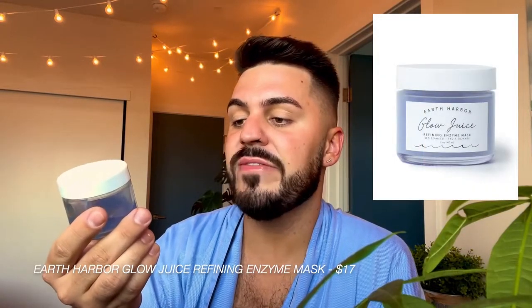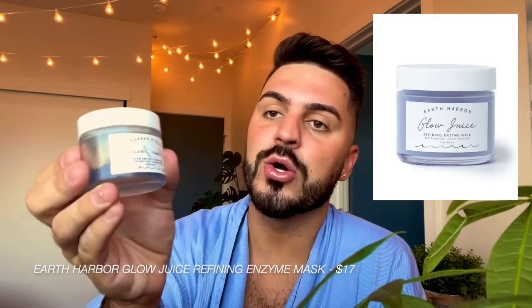Since I have all this time, I'm going to start off by doing a face mask. I really like this Glow Juice Refining Enzyme Mask by Earth Harbor — I got it in an Ipsy bag. You guys know I love trying new products, and Ipsy always sends me five new products every month. I'm not sponsored by them, but it's just a great mask — one of the best I've ever tried. It really firms and tightens and you feel the pulling sensation. While I wait for it to dry, I'm applying the Laneige Lip Mask.